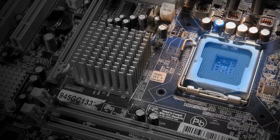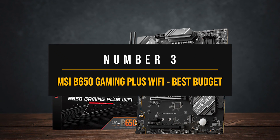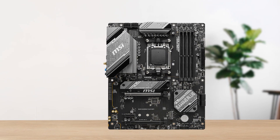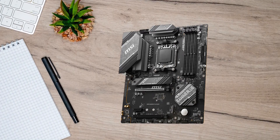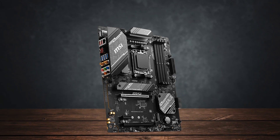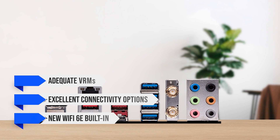Number three: MSI B650 Gaming Plus Wi-Fi — the best budget motherboard for the Ryzen 7 7800X3D. The MSI B650 Gaming Plus Wi-Fi is a great option for a budget build, offering a low retail price point compared to its competitors without compromising on the essentials. This motherboard offers adequate VRMs along with excellent connectivity options and comes with Wi-Fi 6E built in.